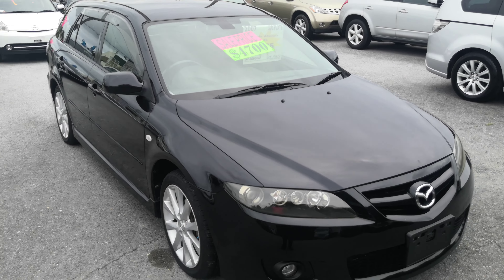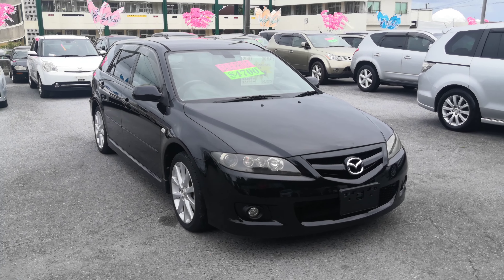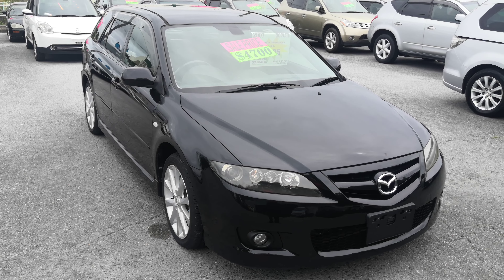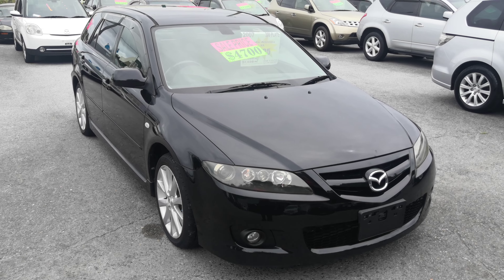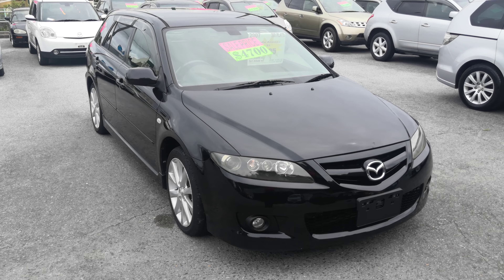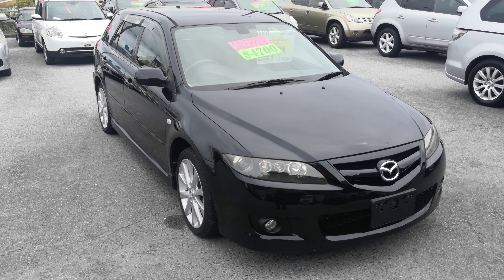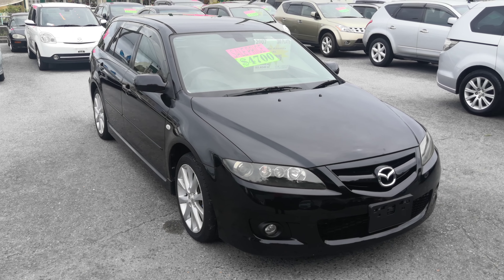2007 Mazda Atenza wagon — just under 93,000 kilometers, about 57,000 miles. Military price goes down to $4,700, with an additional military discount we'll get it down to $4,500. Please ask the information guy about on-the-lot discounts — many vehicles apply, some don't. The $4,500 includes the two-year JCI, the one-year bumper-to-bumper warranty, the 2022 road tax, and the 10% sales tax. The only thing on top is going to be the American insurance requirement — liability or full coverage, which is totally up to you — and we can assist you with that here.